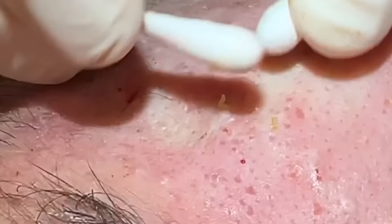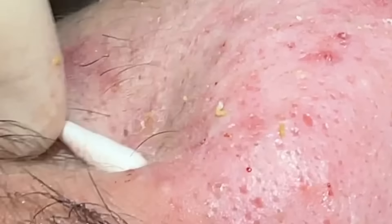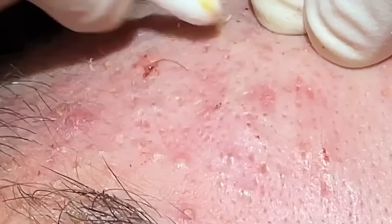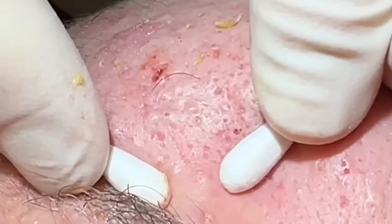On the cheek we have the bony prominence here and then the deep part of the cheek down here — it's hard to get under things there. So sometimes we'll go to finger squeezes or change up the direction that we're pushing.